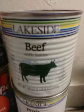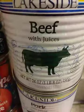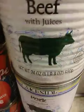I actually got two bags of potatoes — little baby potatoes. And over here, as you can see, three cans of beef with juice.